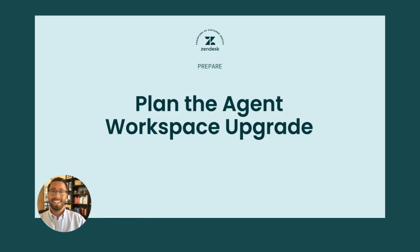Hi, everyone. I'm Colton from the product development team at Zendesk. I'm excited to continue to talk about upgrading to Agent Workspace and what to expect. In our first video, you've learned about Agent Workspace and evaluating your account readiness. Now let's jump in.